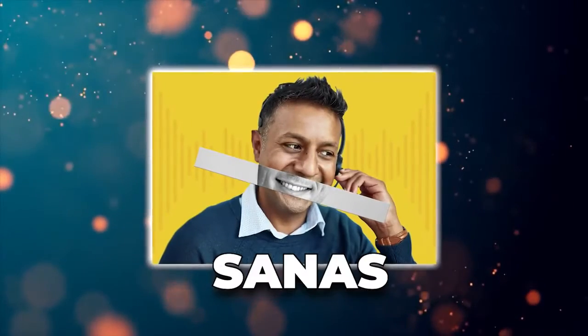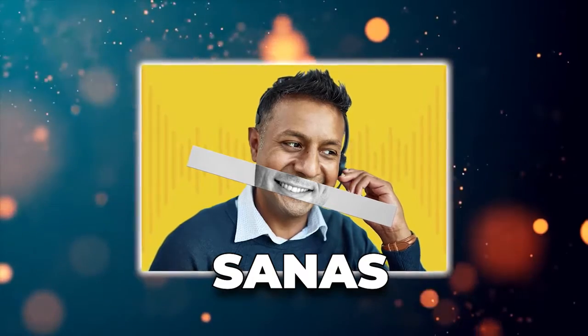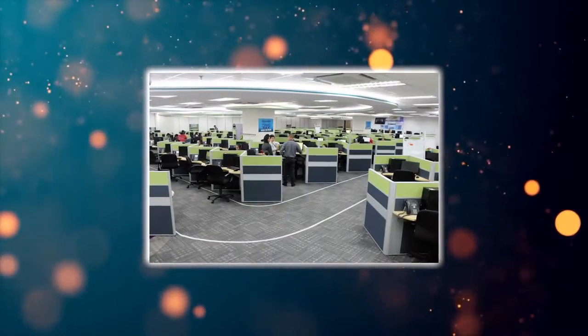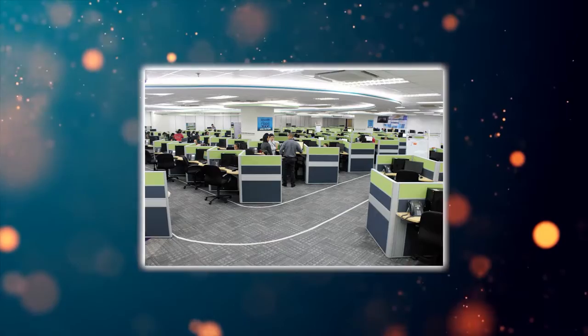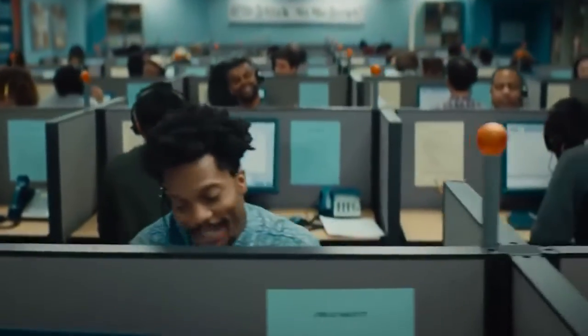That's essentially what a Silicon Valley tech startup called Sonus has come up with. They offer accent translation for call center workers, which makes the employee's accents more palatable to the American ear. Of course, call centers hire people overseas all the time for cheaper labor, so their workers more than often have non-American accents. What the company aims to do is basically make foreign workers sound white to boost their numbers.